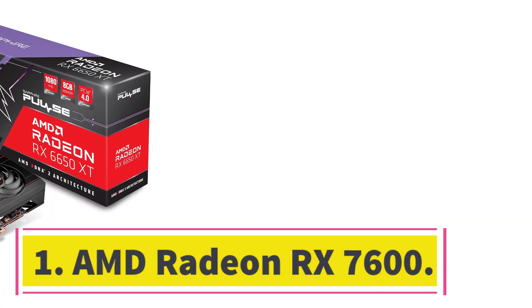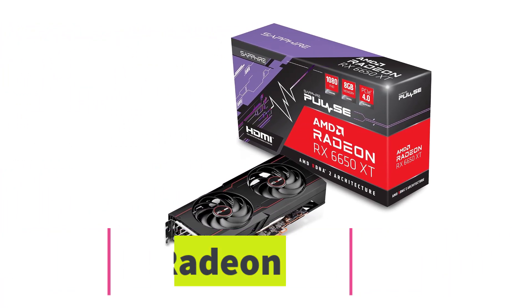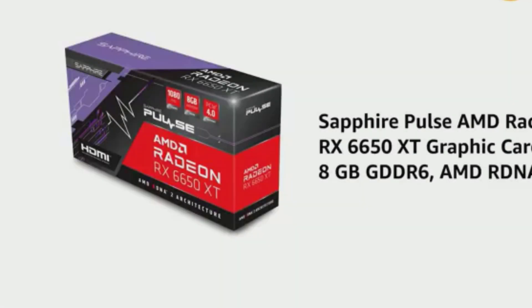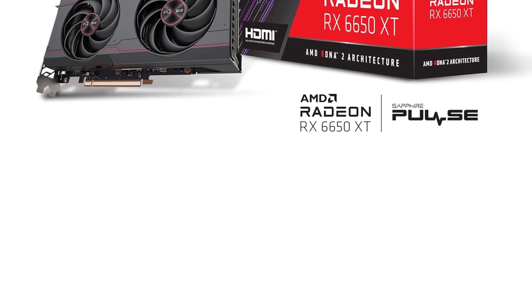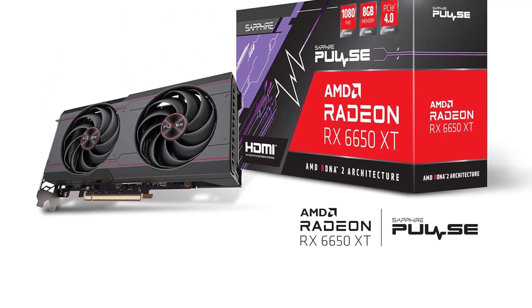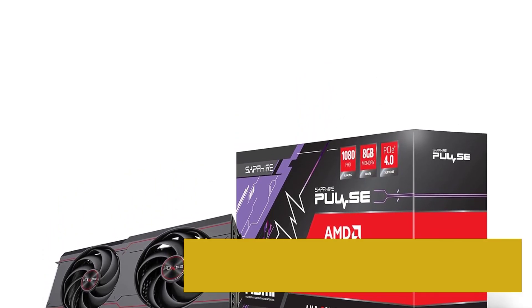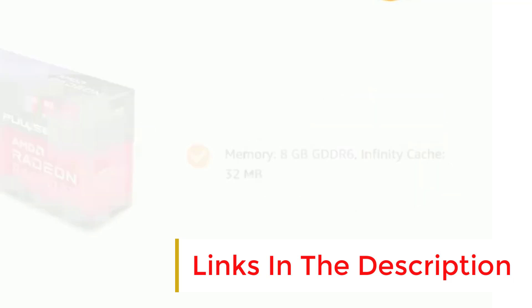Number 1: AMD Radeon RX 7600. Our top pick for a budget card in the complete graphics card conversation remains our favorite when looking only at the best budget graphics cards. The AMD Radeon RX 7600 is widely considered by many experts to be the best in the low price tag waters, and for good reason. It may only have 8GB of RAM, but it deploys it brilliantly, offering superb 1080p performance while also having a fair crack at 1440p too.